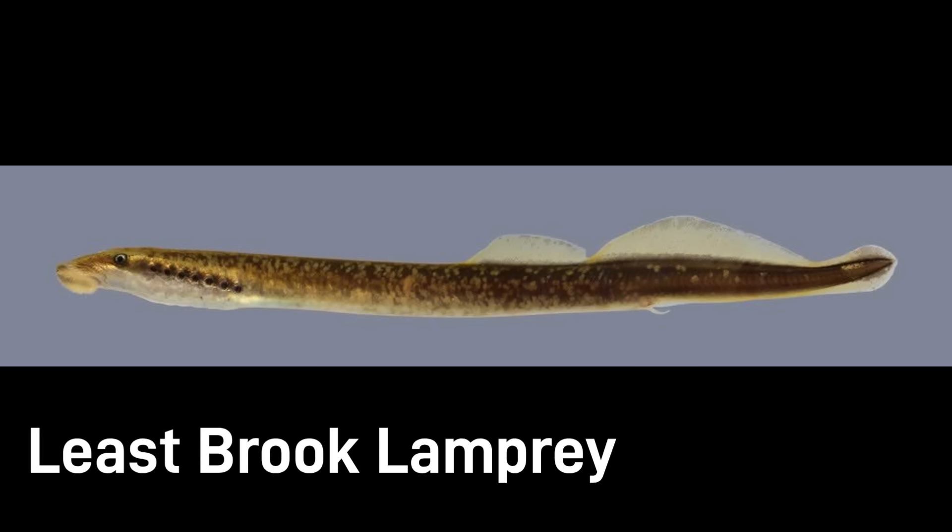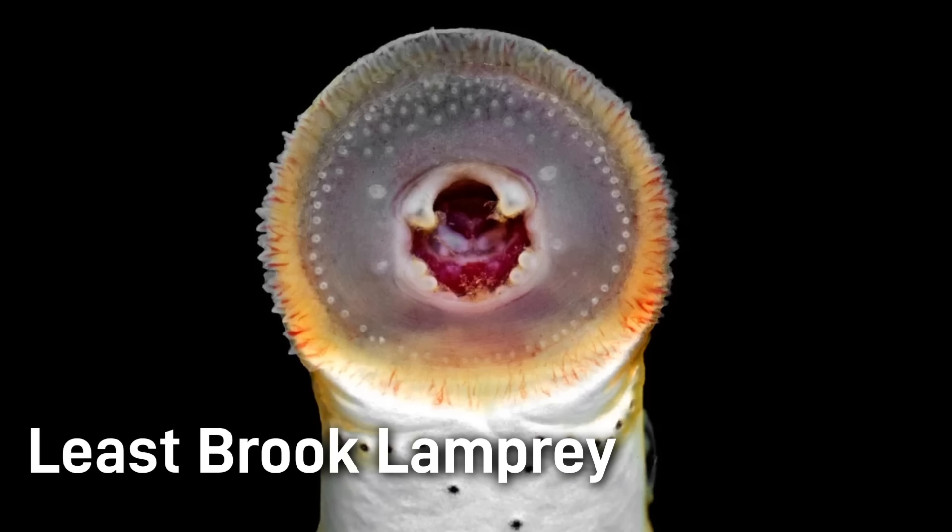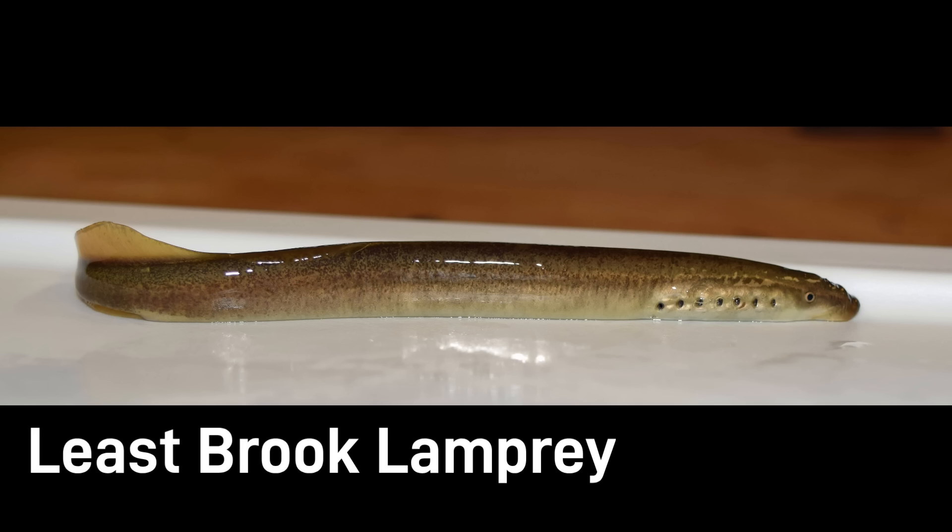The least brook lamprey is one of the smallest lamprey species on Earth, being only 3 to 7 inches as adults. Lampreys are jawless, eel-like fish. While many lampreys are parasitic blood-sucking nightmare fuel, the brook lamprey is non-parasitic. In fact, as an adult, it does not feed at all. Instead, it uses its specialized sucking mouth to excavate shallow depressions in the stream bed for spawning.